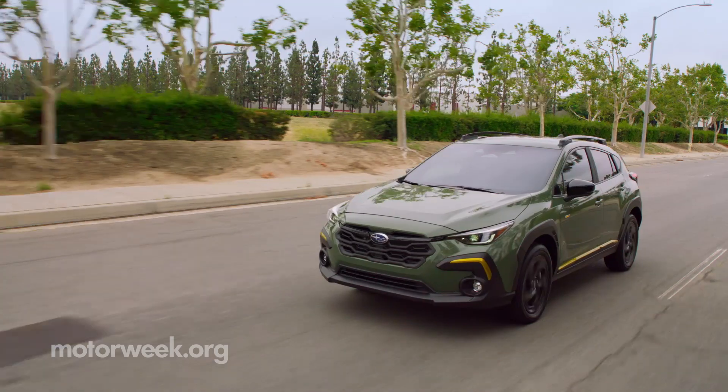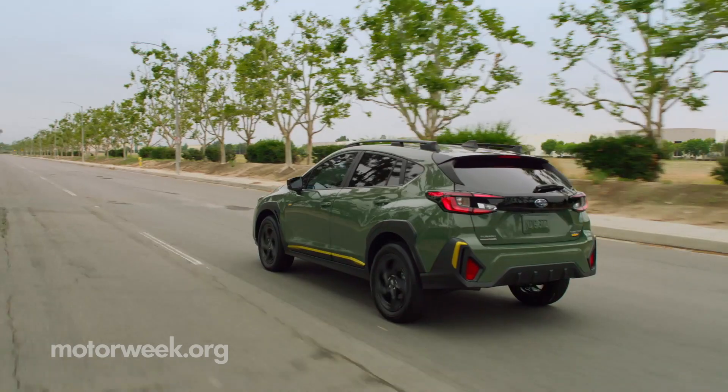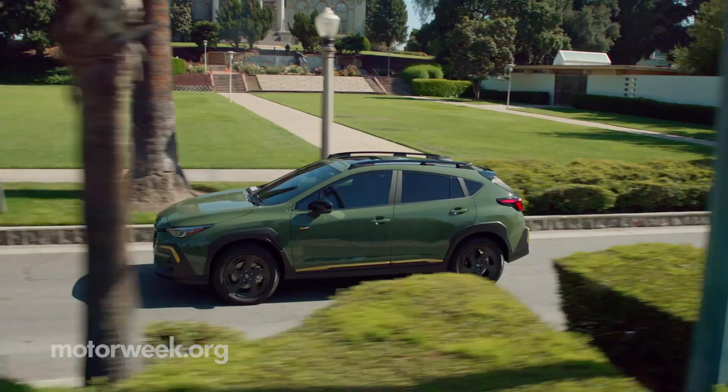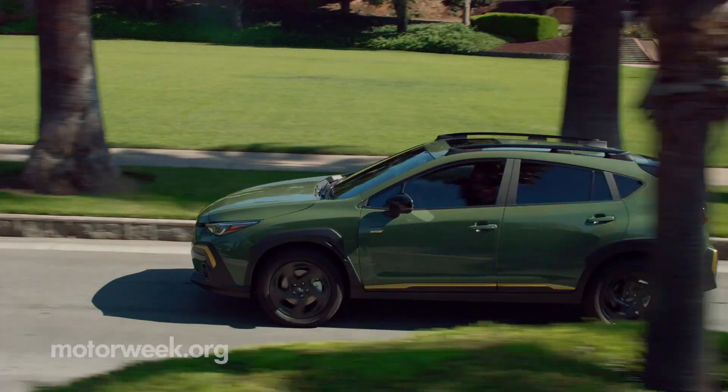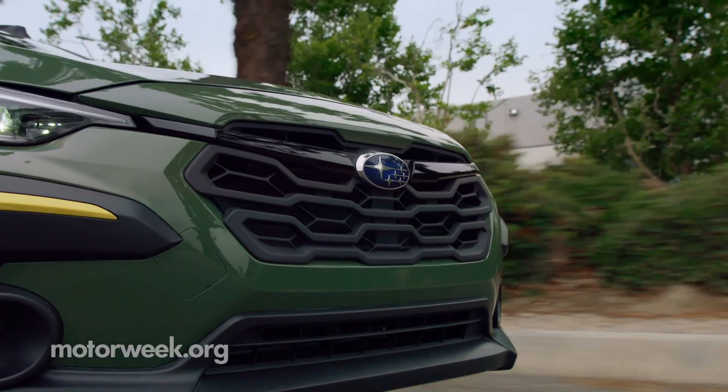We spent our time testing out the 2.0-liter 4-cylinder Boxer engine in and around Palm Springs, California, proving immensely capable off-road and very comfortable on-road. That is also due to Subaru's efforts to reduce engine vibration and road noise inside the vehicle.